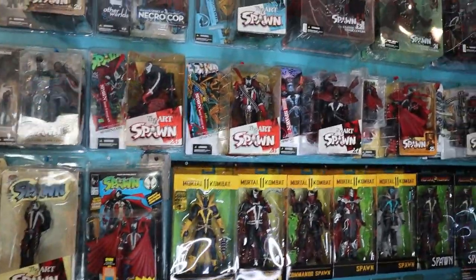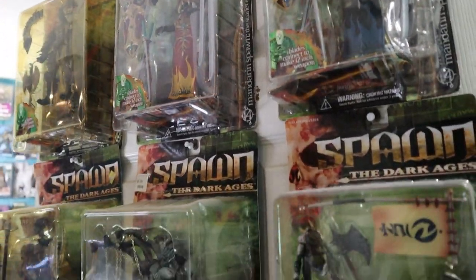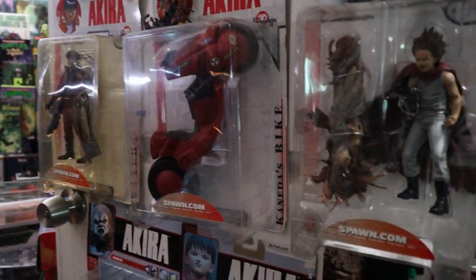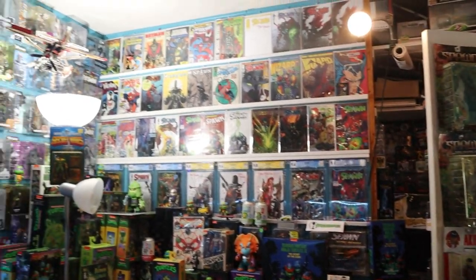There's some dark McFarlane stuff in here I don't think I've seen. Like I never saw Billy Kincaid up there — I don't know what's going on with him; it looks like me before I lost my hair. We've got the McFarlane Dark Ages and Akira — I didn't know he did those either. Man, you really have maxed out your space. You've got to get that garage done.